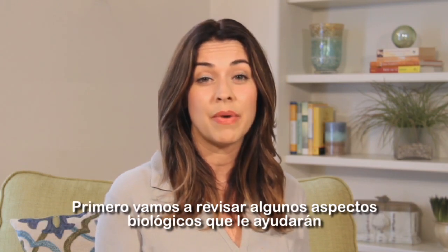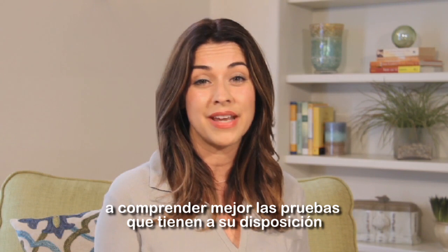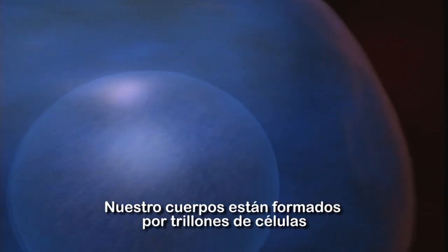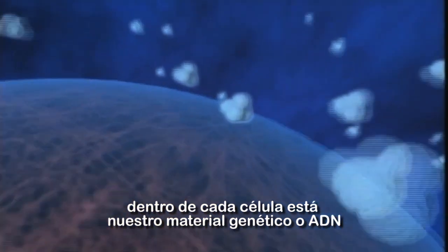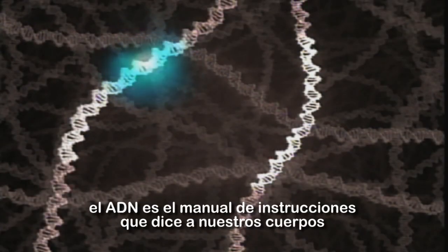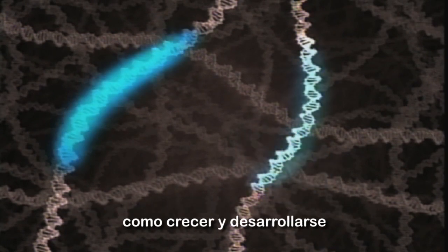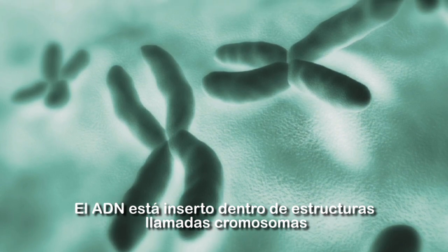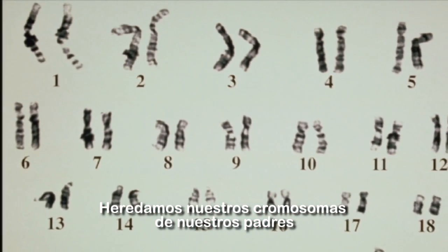Let's review some basic biology that will help you better understand the tests that may be offered to you. Our bodies are made up of trillions of cells. Within each cell is our genetic material, or DNA. This DNA is the instruction manual that tells our bodies how to grow and develop. DNA is packaged into structures called chromosomes. We inherit our chromosomes from our parents.